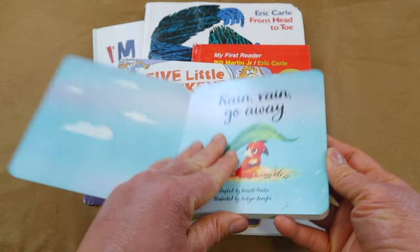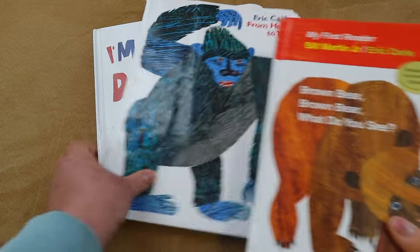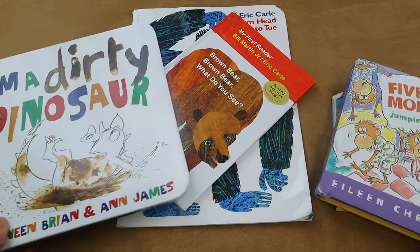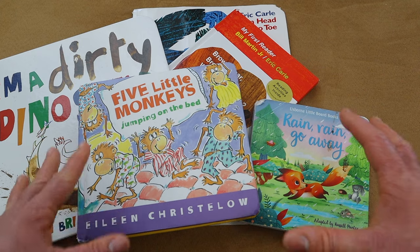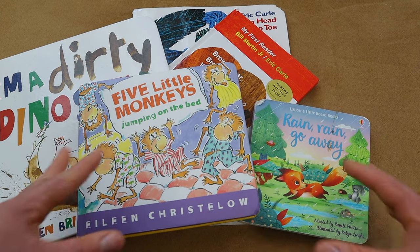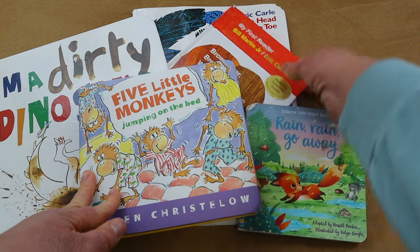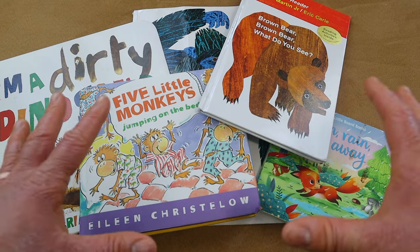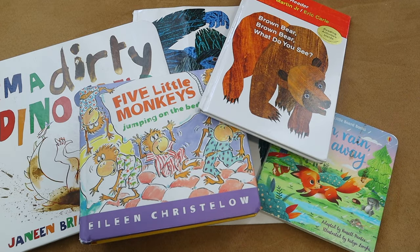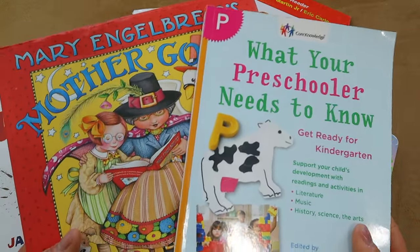Some of my favorite nursery rhyme books that helped with my daughter's speech and literacy were books like 'Rain Rain Go Away,' 'Five Little Monkeys,' 'Brown Bear Brown Bear,' a lot of the Eric Carle books, 'I'm a Dirty Dinosaur,' and others. Any type of books with rhyme and repetition are great for the early preschooling years, especially with a child who has a speech delay. My top two resources in this category are Mother Goose and 'What Your Preschooler Needs to Know.'